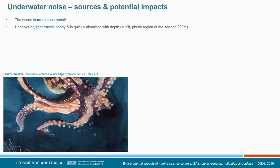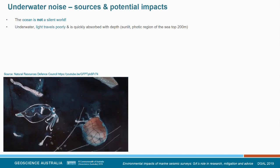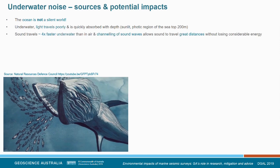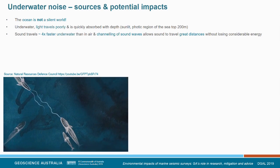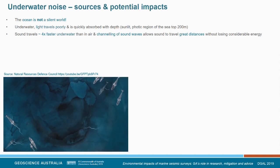Unlike Jacques Cousteau's title 'The Silent World,' the ocean is not a silent world. Underwater, light travels very poorly and is absorbed quickly — beyond the top 200 metres of the photic zone, we're in the dark. Sound, on the other hand, travels almost four times faster than in air, and the channelling of sound waves through the ocean allows it to travel greater distances without losing considerable energy. It's not much of a mystery, then, why marine animals rely on sound for communication.